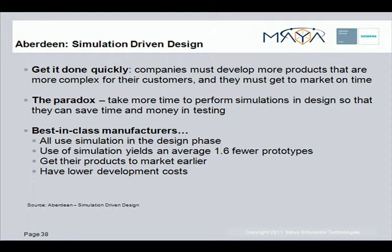Let's wrap up today's presentation by spending just a few minutes discussing the value and benefits of incorporating FEMAP into your product design process.